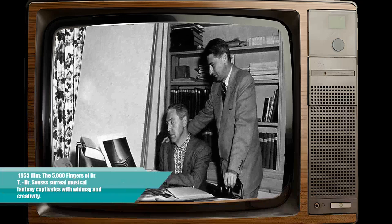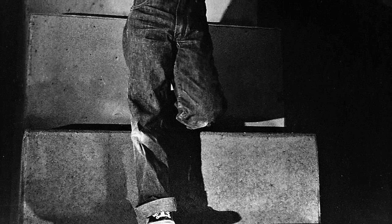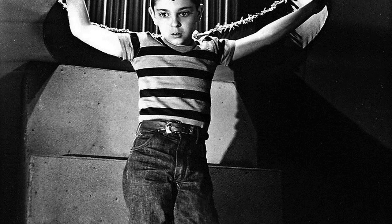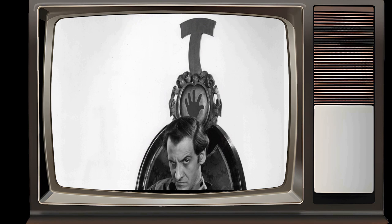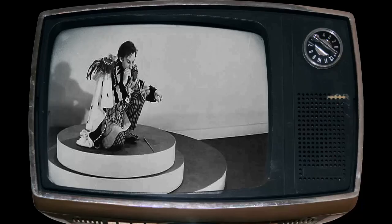The 5,000 Fingers of Dr. T is a 1953 musical fantasy film directed by Roy Rowland, co-written by Dr. Seuss, and starring Tommy Reddick as young Bart Collins. The film's unique origins lie in the creative mind of Dr. Seuss, who conceived the story as an imaginative tale of a young boy trapped in a surreal, dreamlike world governed by the oppressive Dr. Terwiliker, played by Hans Conride. This whimsical narrative is brought to life with extravagant sets, elaborate musical numbers, and Seussian design elements, making it a visually striking and otherworldly cinematic experience.